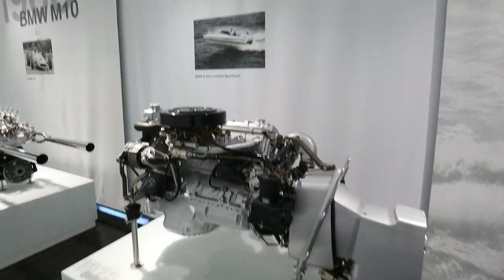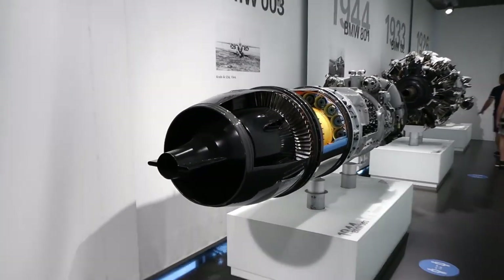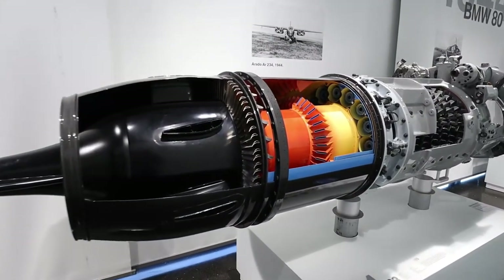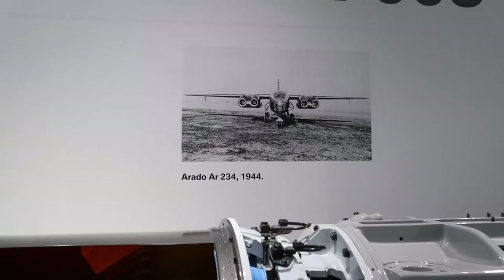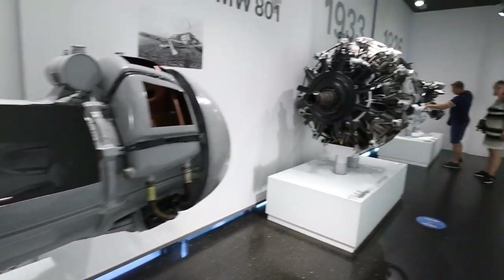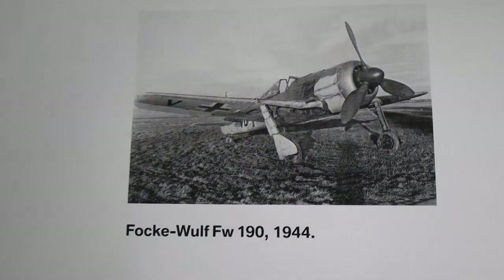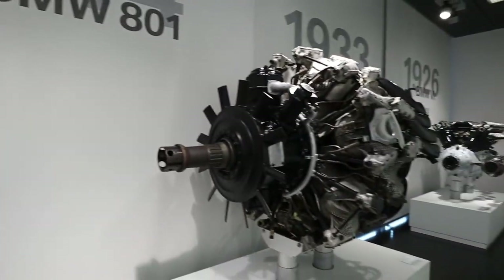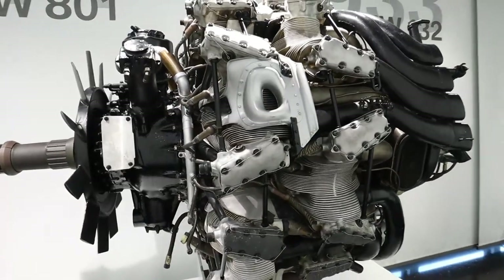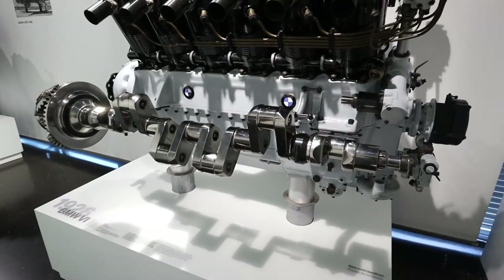Did you guys know that BMW made a boat motor? Because I did not — that is pretty cool. And this is where we get into the big boys, the airplane motors. These things are humongous and they've even cut them open so you can see all the turbines and the technology. This is a 1944 motor and it looks like it just came off the factory floor. This was probably for a military plane. And same with that 1926 BMW 6 motor as well.